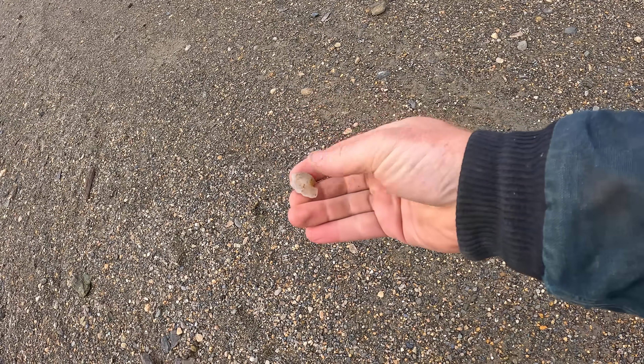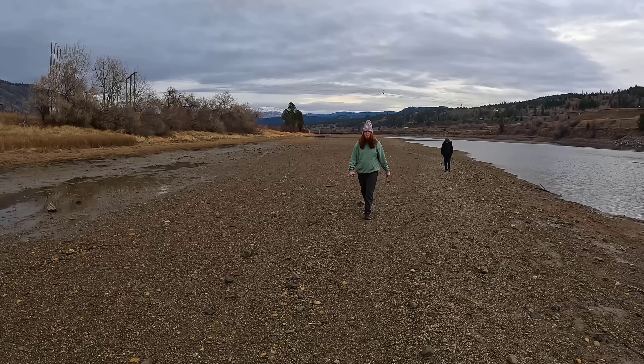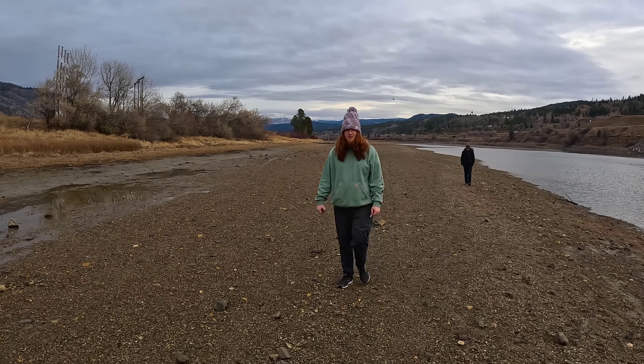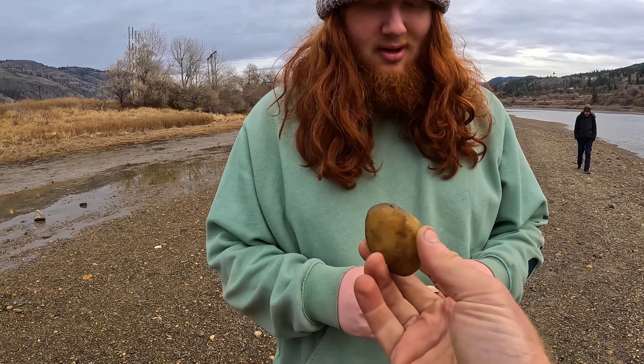And my first little agate - nothing special, not even going to pull out the close up on that. We'll find a good one for the close up. Alex found something. What'd you find? An orange rock. That is a piece of quartzite, so a type of quartz.